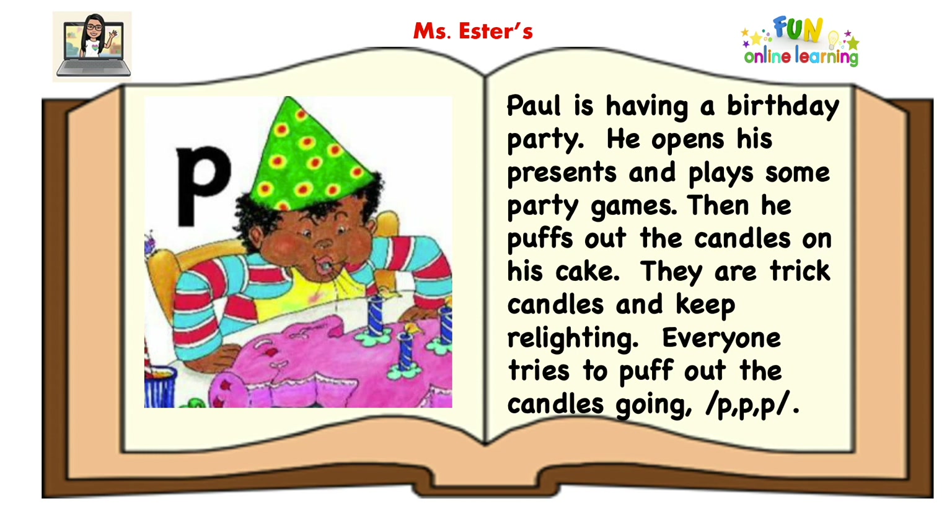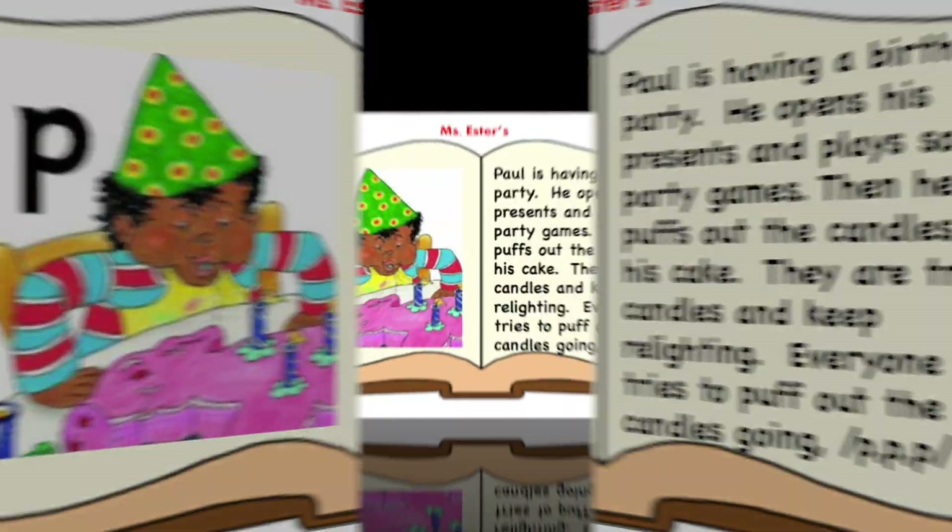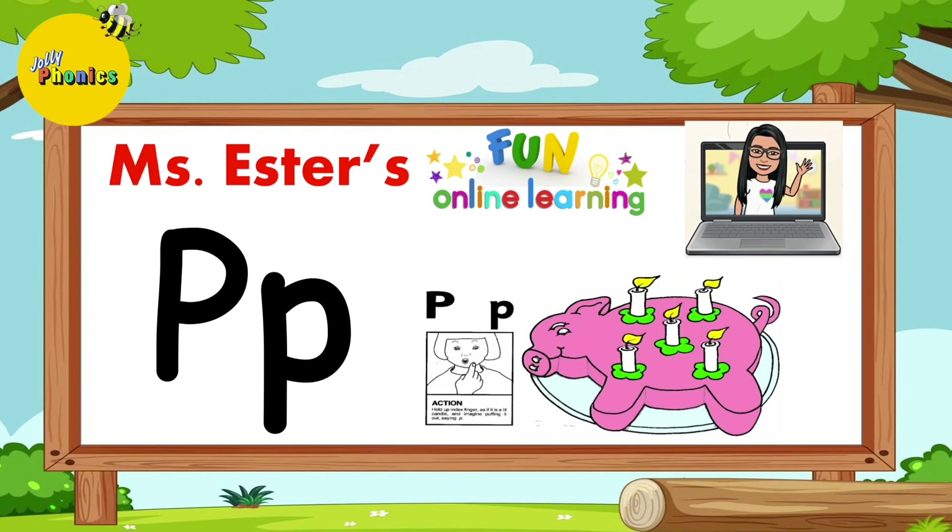They are trick candles and keep relighting. Everyone tries to puff out the candles, going P, P, P. Here's how to do the action for the P sound: put your finger in front of your mouth and puff like a candle, saying P, P, P.